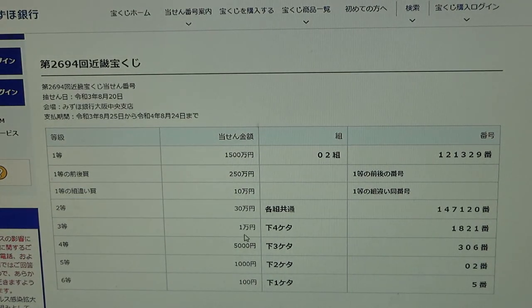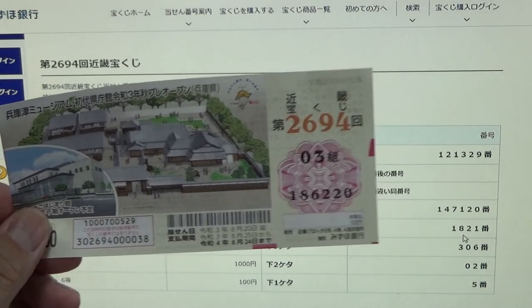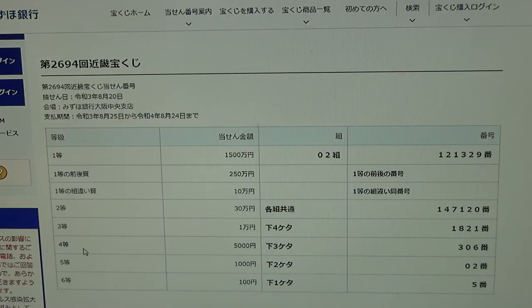To win the third prize, each month, this means the last four numbers of your ticket must be 1-8-2-1. I have 6-2-2-0 — no good. To win the fourth prize, 5,000円 (go sen en), your last three numbers must be 3-0-6. I have 2-2-0 — no good.